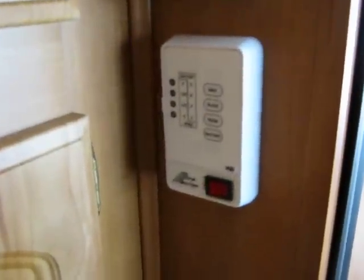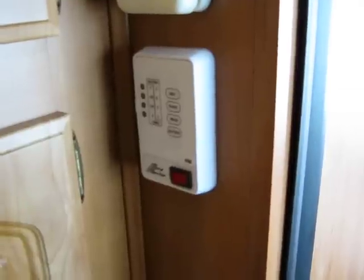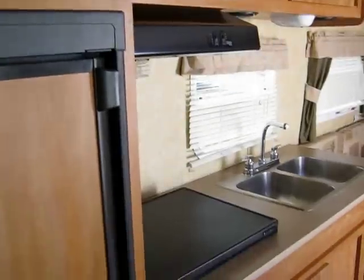Storage in here, storage in here. More storage down here. Controls to find out where your battery is at — gray water, black water. Lots of storage.